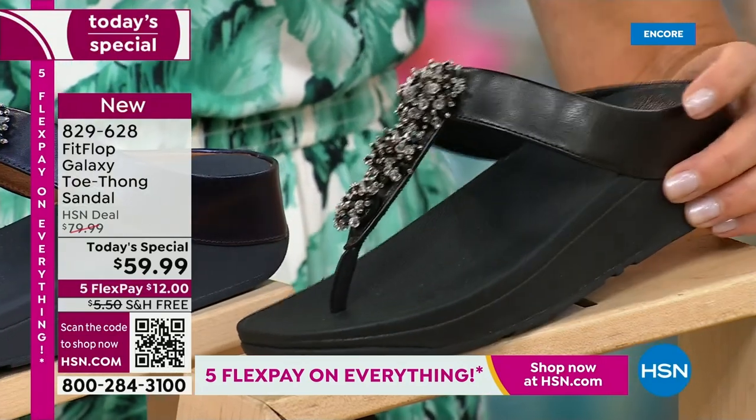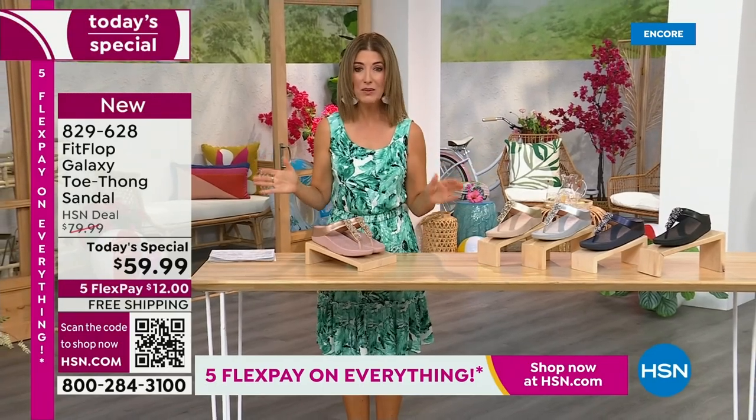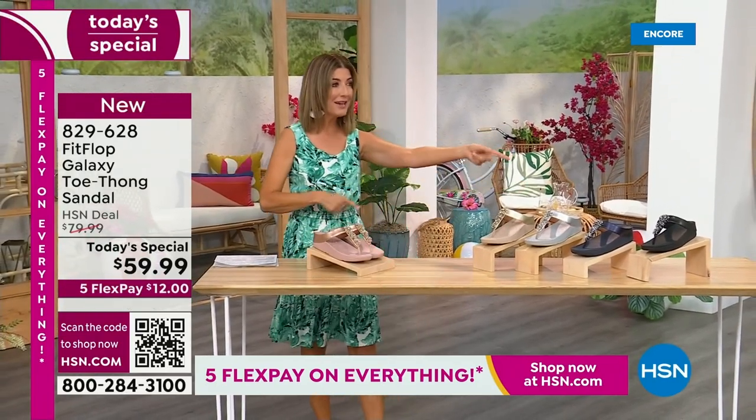We have today's special pricing of $59.99, an incredible, unheard-of price for Fit Flop. We also have five Flex Pay, free shipping, and also Randy Harvey.